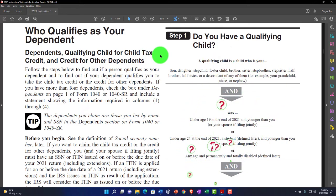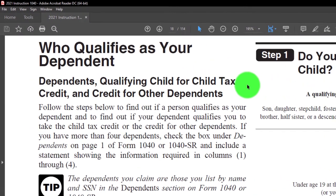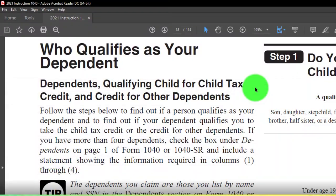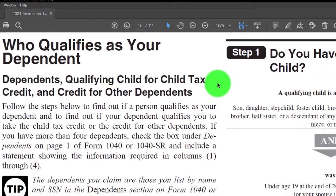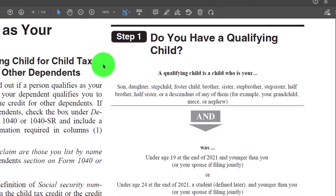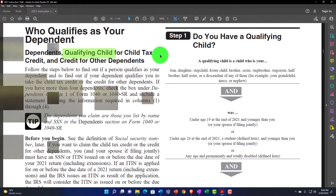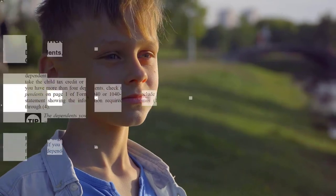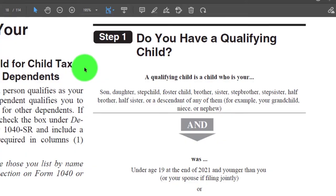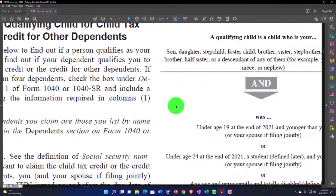We're going to go through quickly the questionnaire on the right-hand side. The qualifications for dependents are linked to the Child Tax Credit and the other dependent credit. The general thought process is: is someone a dependent? If they're a dependent, are they a qualifying child for the child tax credit? If not a qualifying child, could they still qualify for the other dependent credit? And if they're not a child at all, are they an other dependent — and if so, possibly qualifying for the other dependent credit?